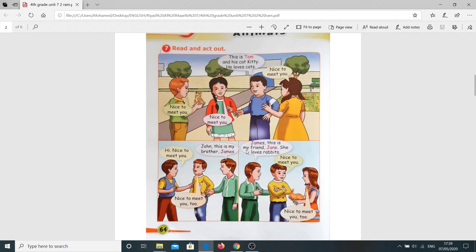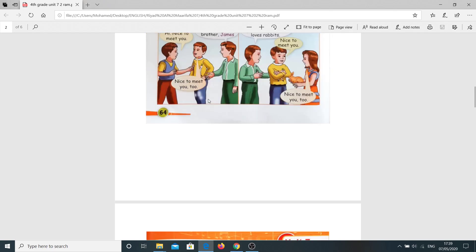James, this is my friend Jane. She loves rabbits. Nice to meet you. Nice to meet you, too. Again: James, this is my friend Jane. She loves rabbits. Nice to meet you. Nice to meet you, too. Now you need to read and act. Please.